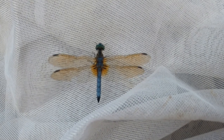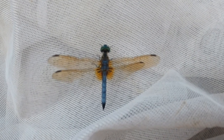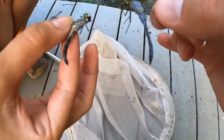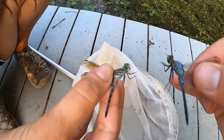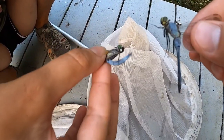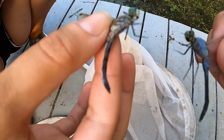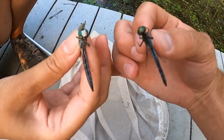You can see the nice black tip on the blue dasher's tail. Another good difference between the pond hawk and the blue dasher is that the blue dasher has an orangish tint to the wings. Now with both of them in hand, you can really compare them. You can also see the difference in the face: the blue dasher's face is white, while the pond hawk's face is green.